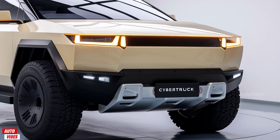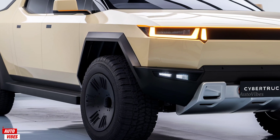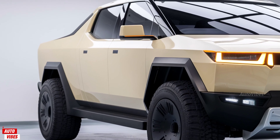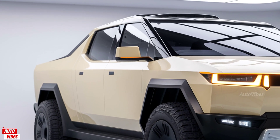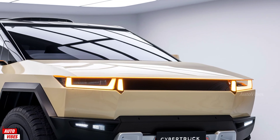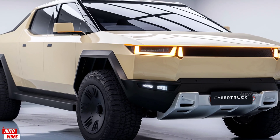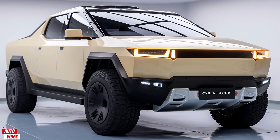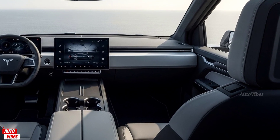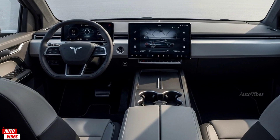The 2026 Tesla Cybertruck keeps its sharp-edged, angular, and futuristic design that has stirred conversations since its debut. Built with ultra-hard 30X cold-rolled stainless steel and armored glass, the Cybertruck doesn't just look different — it's engineered to be tough. For 2026, Tesla has introduced minor visual refinements for better aerodynamics, including slight shaping around the wheel arches and an optional retractable bed cover that enhances drag reduction and overall efficiency. The truck's massive size remains largely unchanged, with a commanding road presence, a flat roofline, and sharp LED light bars running across the front and rear ends. The exterior embraces a brutalist design that divides opinions but commands attention everywhere.